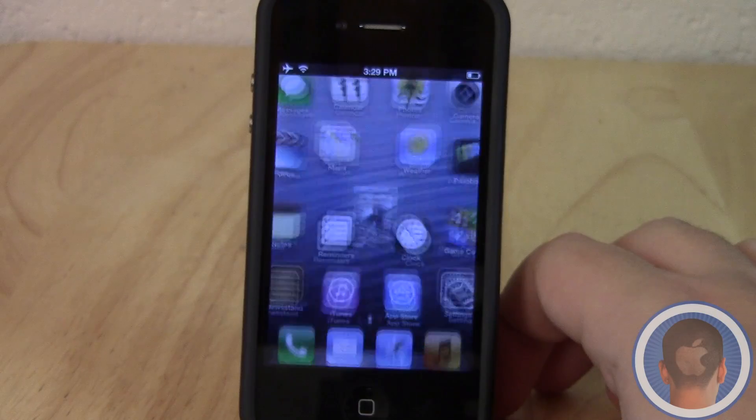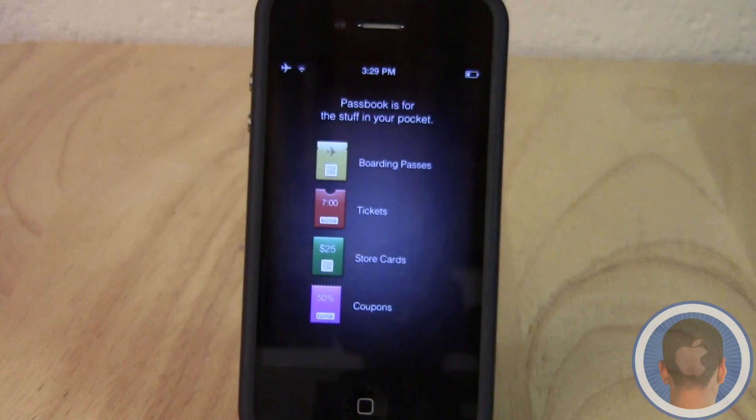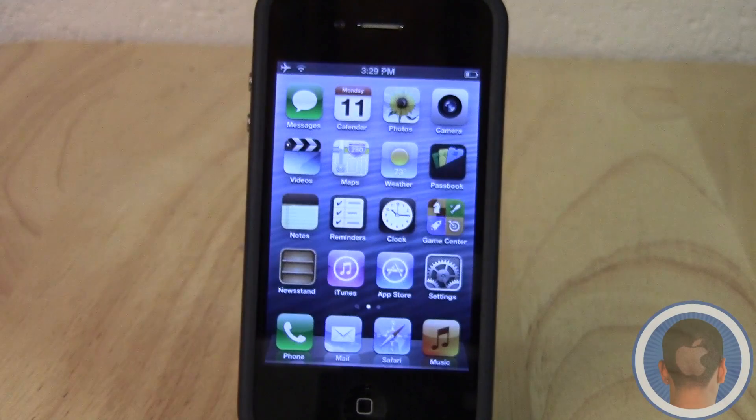That's pretty much the Maps application. We also have this new app called Passbook. I haven't really set it up yet, but basically you can store all different types of things in your Passbook — things like boarding passes, tickets, store cards, and coupons. It doesn't really let you do anything yet so it's not fully functional at this point, but it will be in the future and you can get an idea of what it might be like.